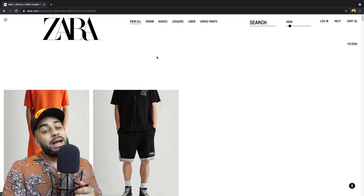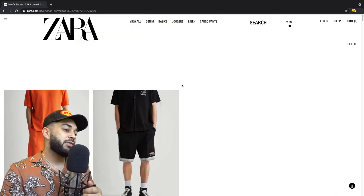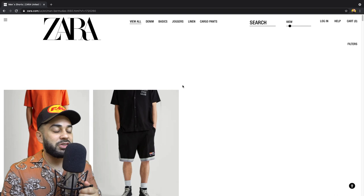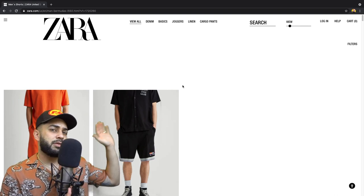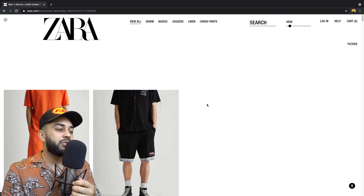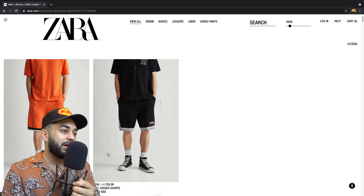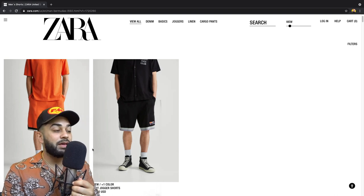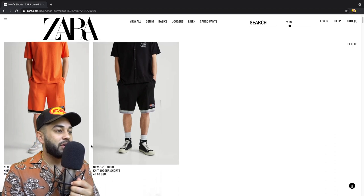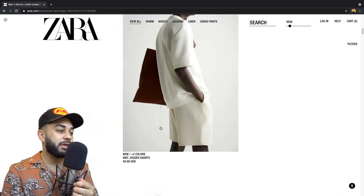Zara.com/us — remember it's backslash US. I'm looking at the shorts and I'm just gonna be doing a little series like this where I shop on the website. Anyways, let's take a look at the shorts. First of all, they're starting off with knit jogger shorts — this isn't really my thing as far as this look. I like knit jogger shorts but these aren't it for me.